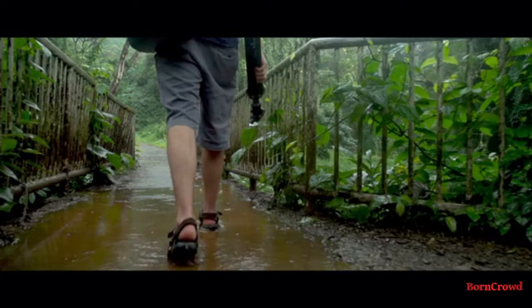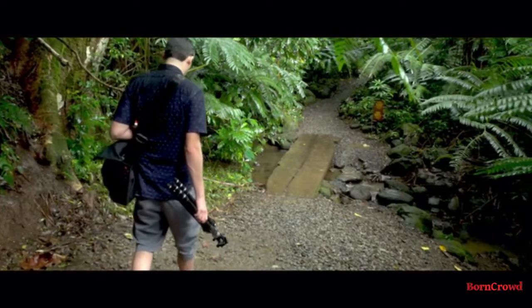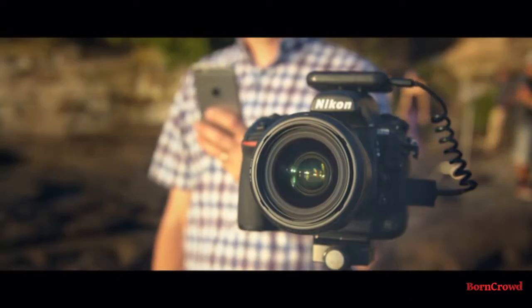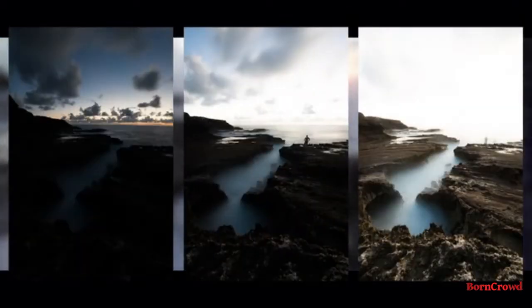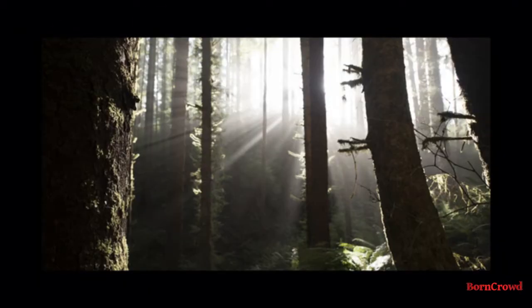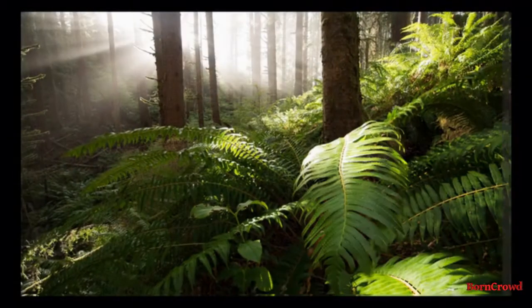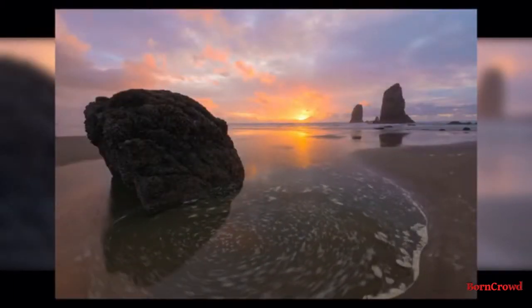Many of the memorable shots you see today are captured by combining multiple exposures through a labor-intensive process called photo stacking. With Arsenal, you can do this in seconds. Capture all of the details in scenes with high dynamic range, get everything in sharp focus, and create long exposures without buying expensive filters.